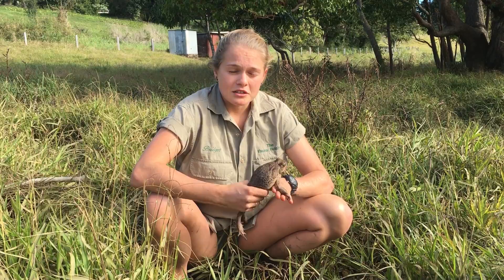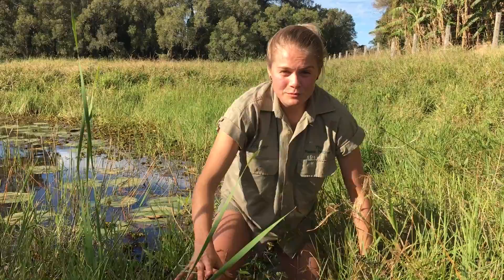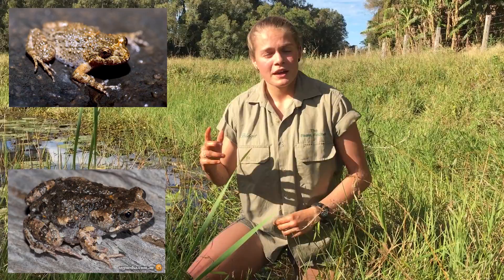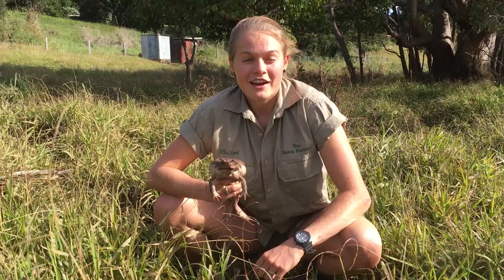Some Australian frog species that may resemble cane toads include the gunga, the tusk frog, the great barred frog, and the scarlet-sided pobble bonk. Some of these species are actually endangered, so it is really important to be able to tell the difference between toads and these frogs.